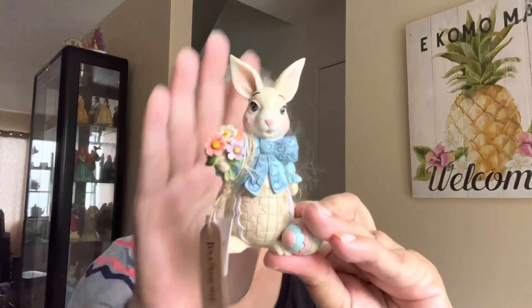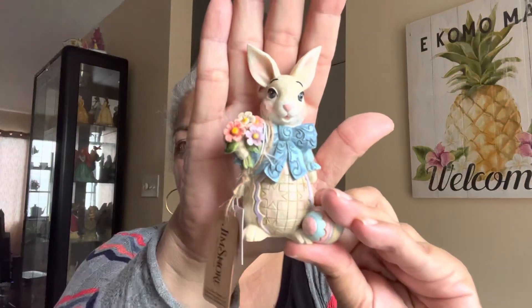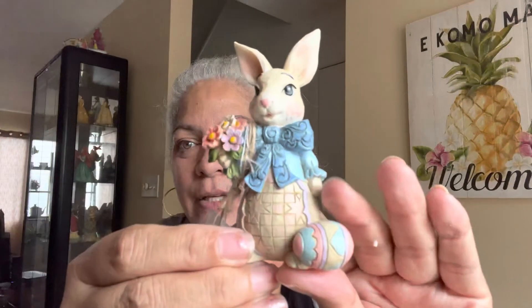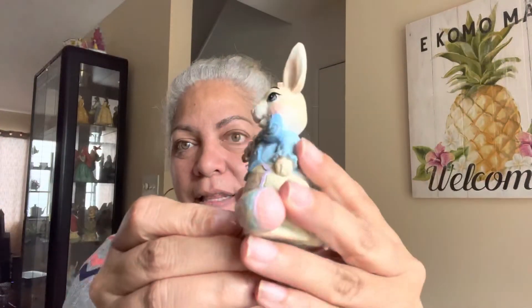I would have hesitated if this was $60 — I probably wouldn't have bought it — but for $29.99 I went for it. They had two other ones there that I didn't buy; they were kind of gaudy and huge. But I got this little one for $12 — it's a little rabbit holding flowers with a little bow and a little Easter egg.